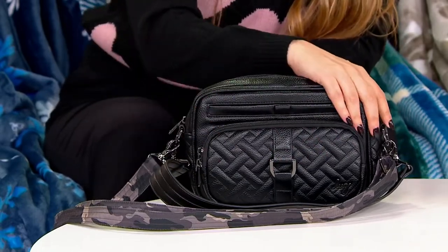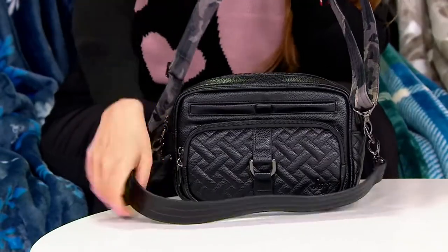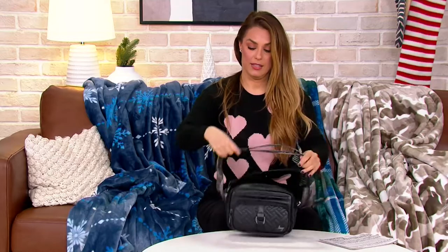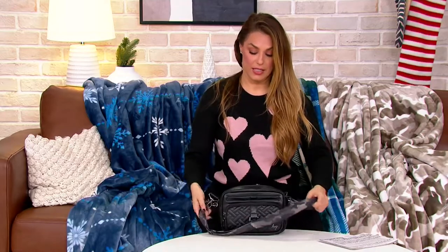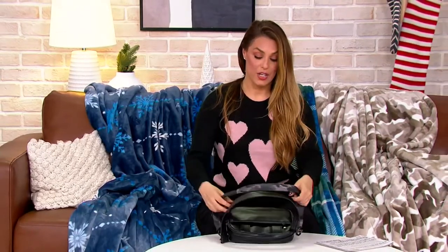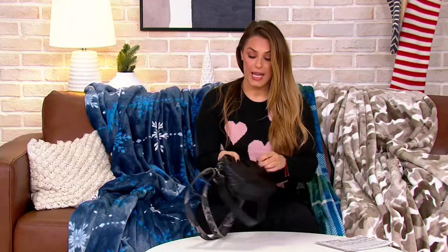PETA approved. This one is so cool and stylish, but also versatile because it comes with two straps — one short shoulder strap right here, so short shoulder style, and one that is adjustable for cross body, also removable.